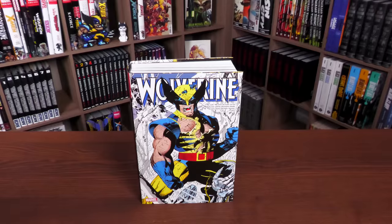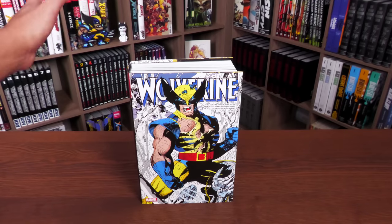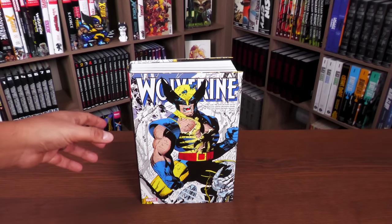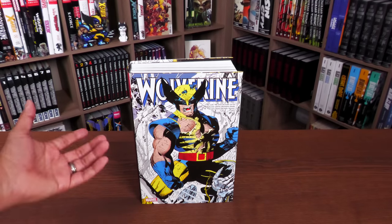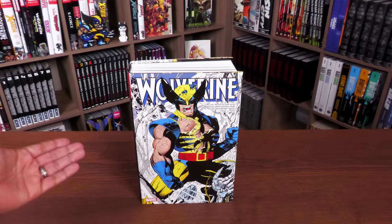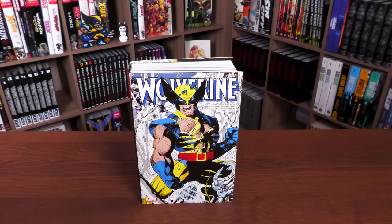This cover is from a pin-up in Wolverine number 50. I'm going to warn people: I have no idea how long this video is going to go. This is my favorite era of Wolverine — my five favorite Wolverine stories are all collected here — so forgive me. It shows Wolverine with his adamantium and his new outfit, because he does get the yellow and blue again.